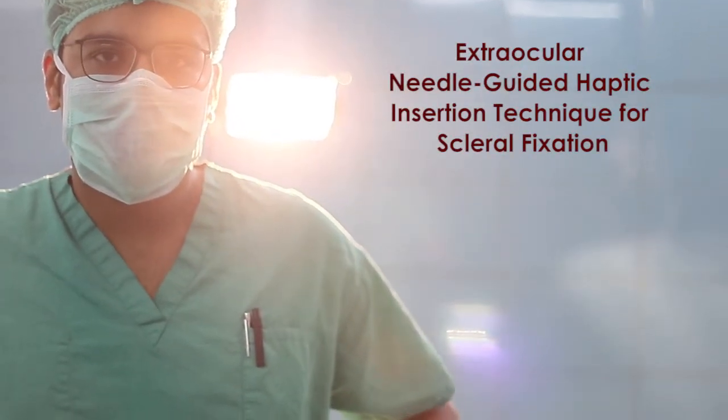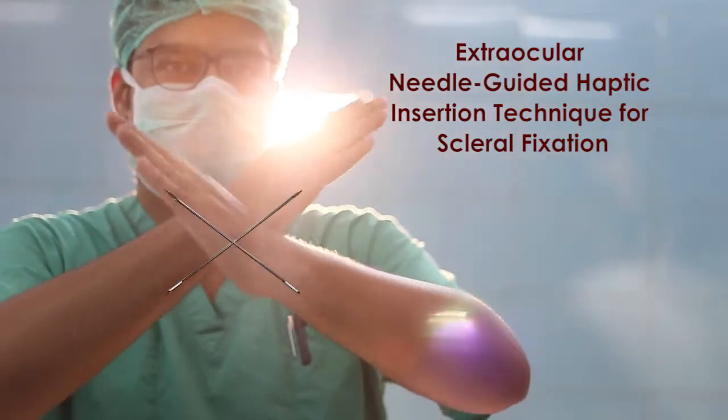Enter our Extraocular Needle-Guided Haptic Insertion Technique, or XNET.